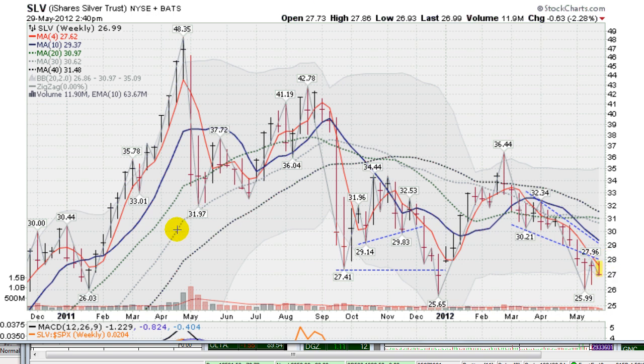Recapping the action in silver for the last 18 months: silver had a massive run early in 2011, peaked out in the spring with the SLV at $48.35 — almost doubling in just a few short months. And then a big pullback, lots of volatility, massive volume.